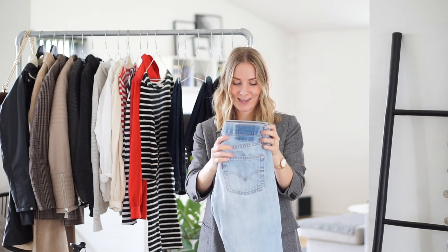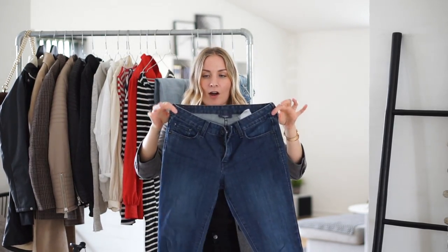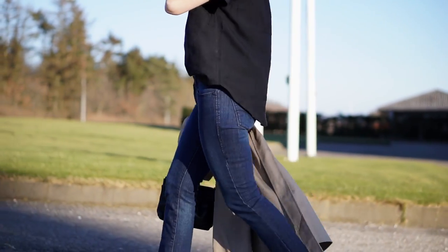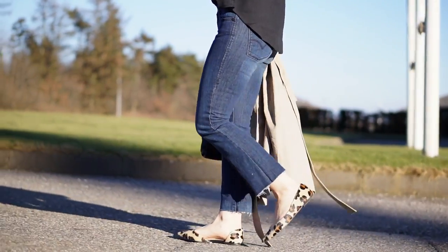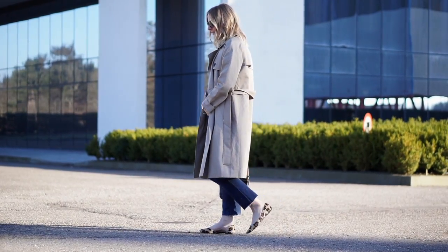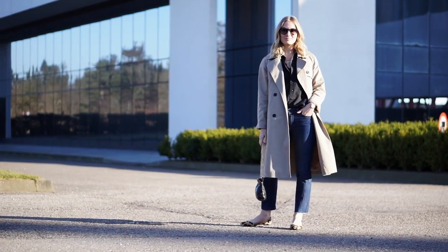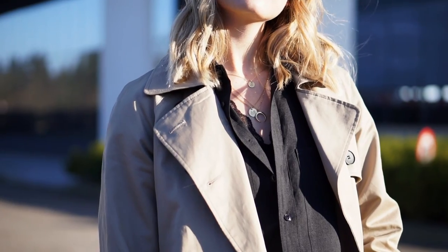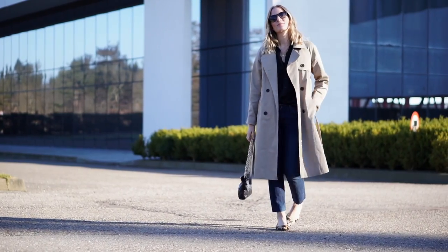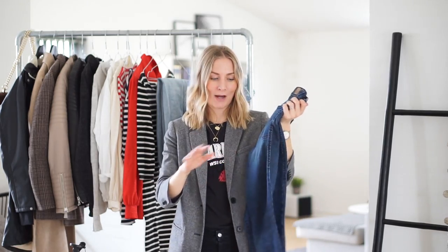Moving on to the next pair of jeans — these are also vintage Levi's. I found them at Rocket Vintage, the same place I found the Mariners t-shirt. These are redone by the shop into a more contemporary, modern kind of kick flare jean. I was looking for a pair of dark wash Levi's jeans for my spring capsule and I think these were a great find because they are cropped and just great for summer.